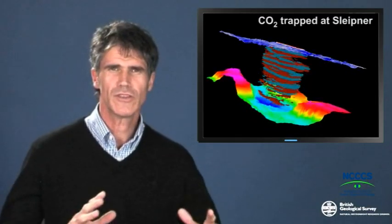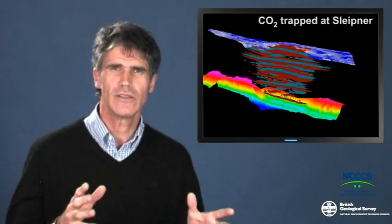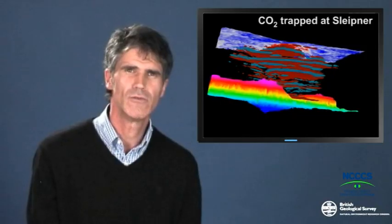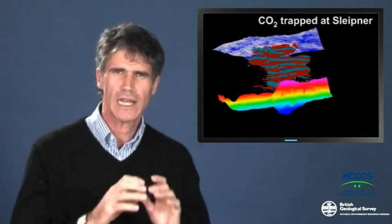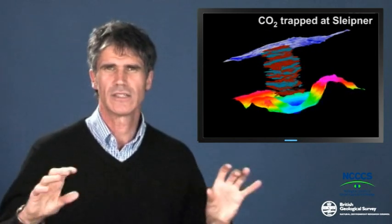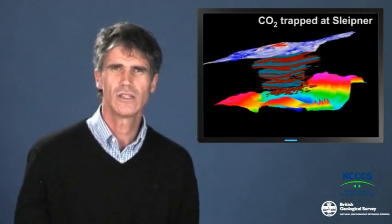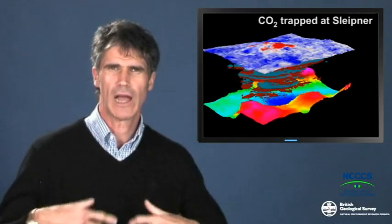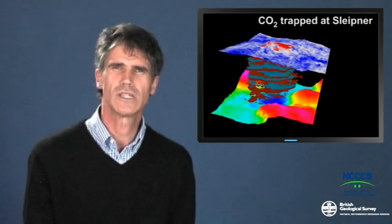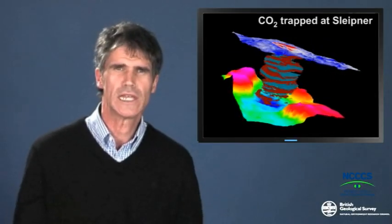Finally, we feel that we can image — we can actually see — the CO2 collecting in reservoirs using very sophisticated seismic techniques. We can actually see the layers of CO2 as they collect. So overall, science gives us a lot of confidence that our containers, the structures where we hope to store CO2, will not leak.